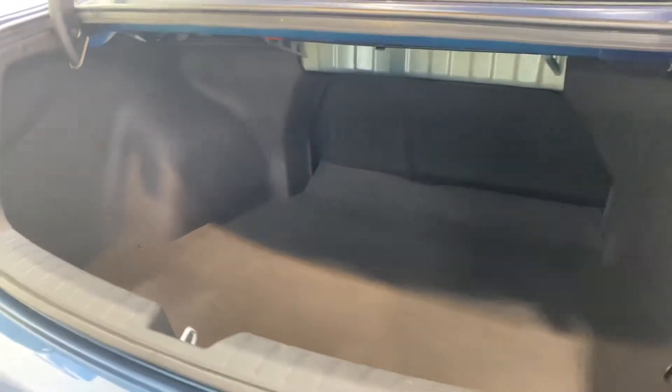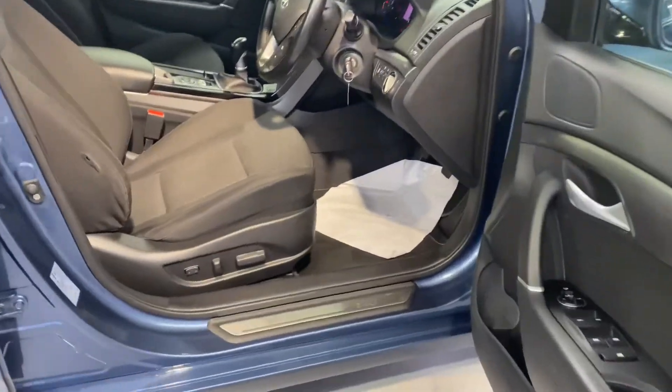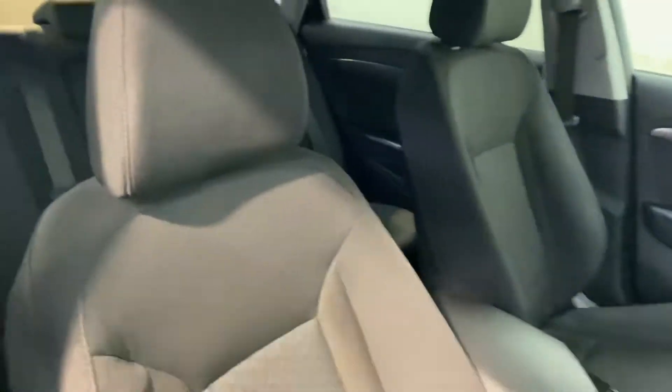There's big boot space in the saloon, and reverse parking sensors. Plenty of leg room in the back for adults. There are two isofix points for your child seats, and cloth interior throughout.